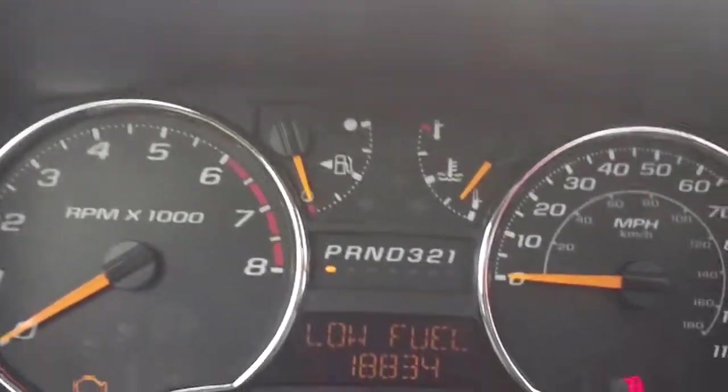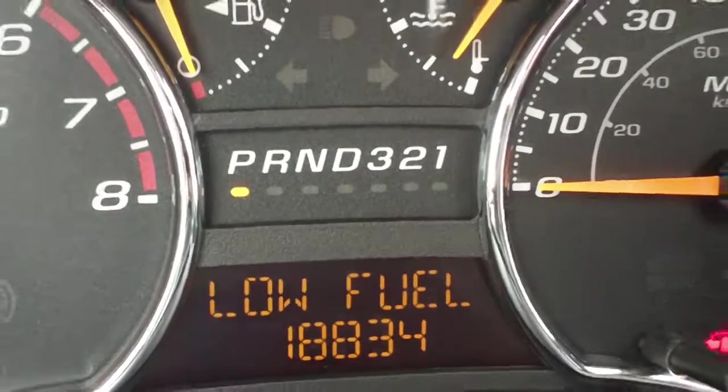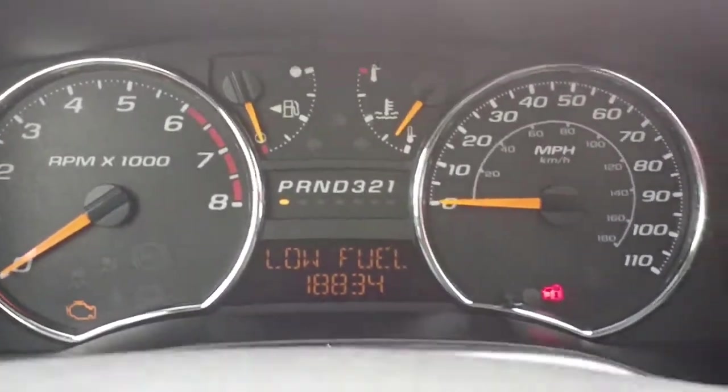This vehicle has 18,834 miles on it. Looks like we need to put some gas in it before you come for your test drive. But it's just a very nice looking, local, reliable, one owner vehicle.